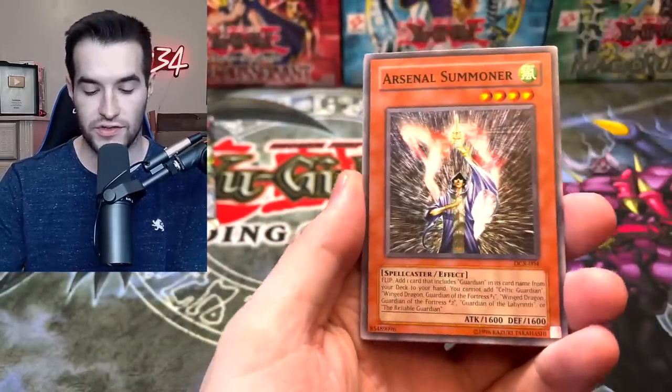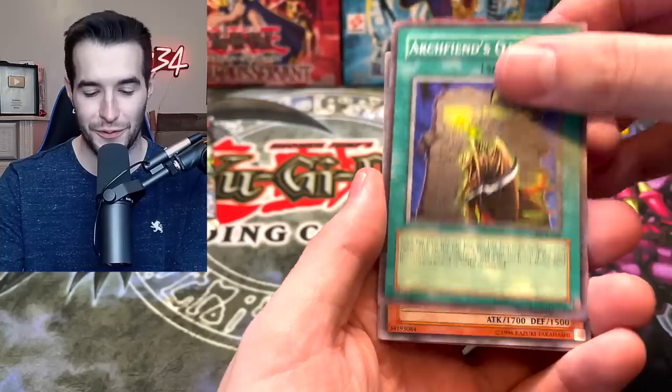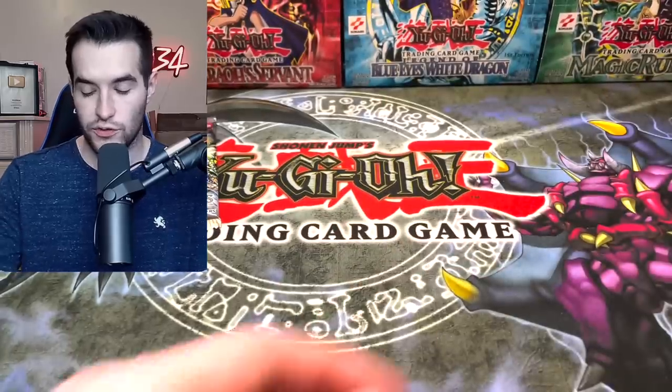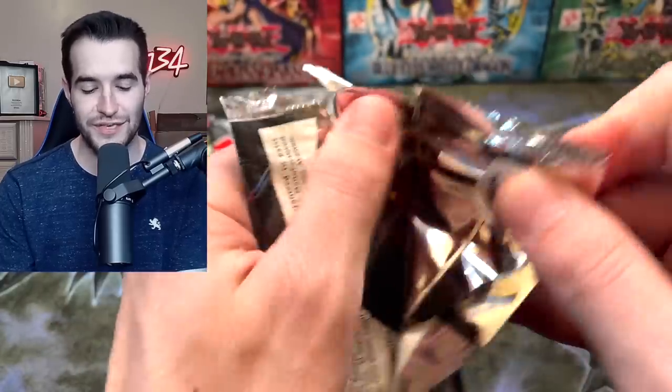We've gotten a lot of foils today — I'm happy about that. The commons and rares could step it up, but let's get a Skill Drain — that could be in the same bag as a foil. Fear from the Dark, Little Wingard, and Cyber Raider. Now let's go into an Invasion of Chaos.